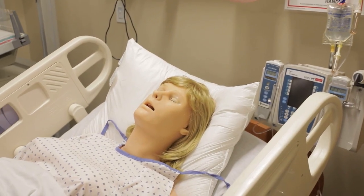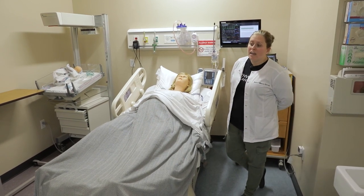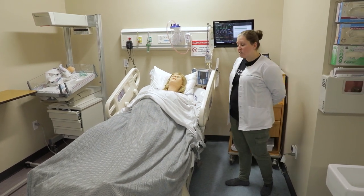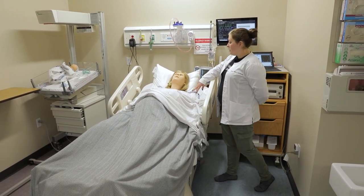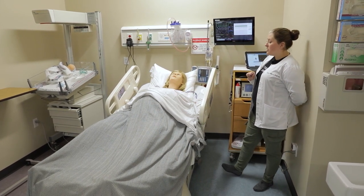This first mannequin is Victoria. She is one of three rooms of mannequins that can receive a live shock. So if a patient went into cardiac arrest, we can actually use an AED like I would on a real person. She also has the capacity to have an IV that actually runs. You can see her eyes open and close, and her chest rises and falls just like all of our mannequins here today do.